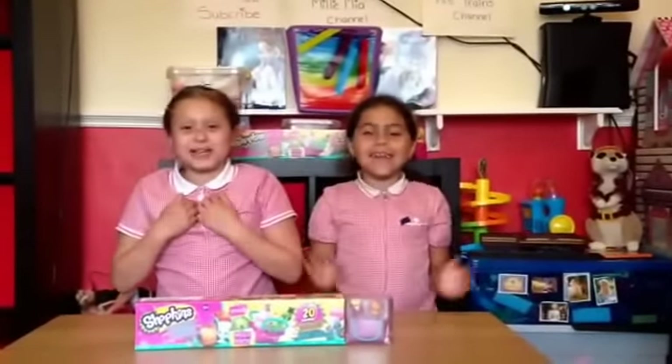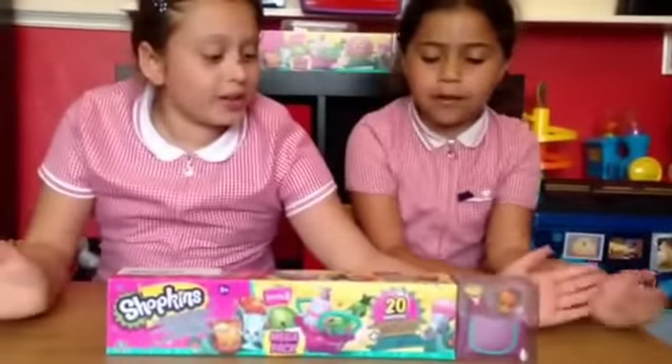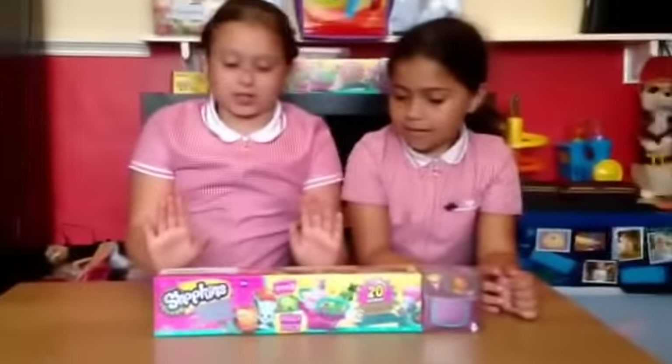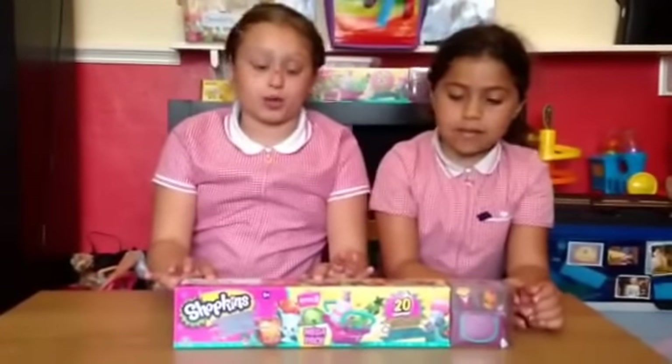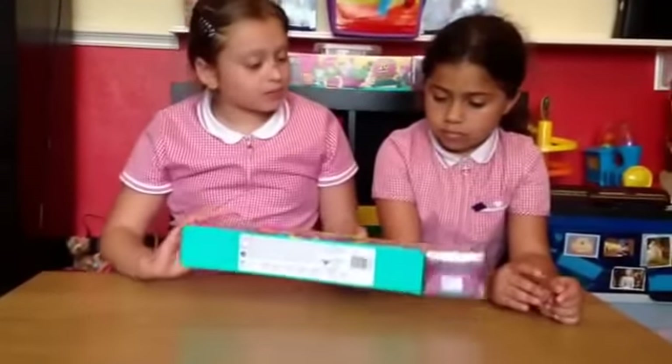Hi guys, it's Millie and Mia and today we're doing Shopkins Season 3! We are absolutely lucky to get these because they've not come out yet in the UK but we've managed to get them. So, this is it.